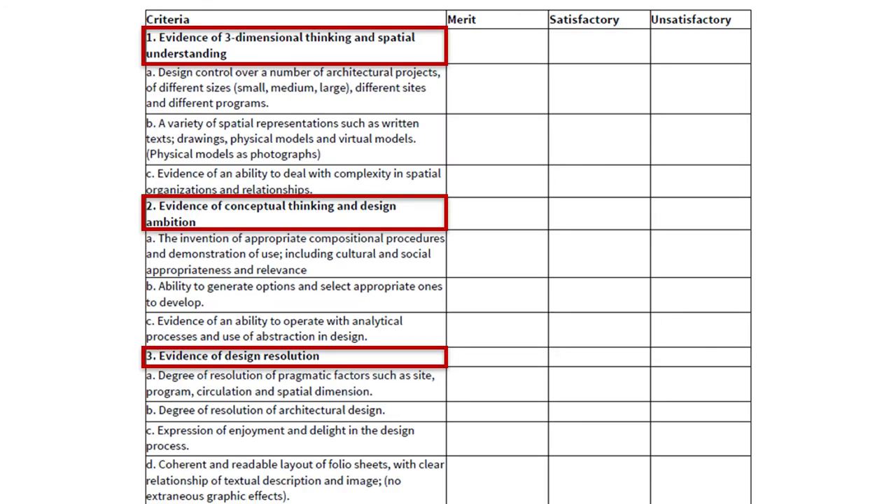Here's a matrix of the criteria we use for the portfolio evaluation. It's broken down into three major topics: one, evidence of three-dimensional thinking and spatial understanding; two, evidence of conceptual thinking and design ambition; and three, evidence of design resolution. Each of these categories has subsections which go into more detail about what we expect in a design portfolio and how we judge that in terms of those that we think have merit, those that are satisfactory, and those which are not satisfactory.